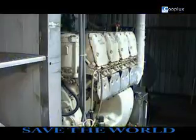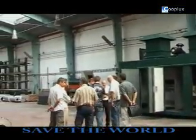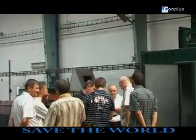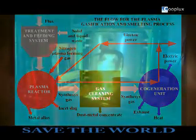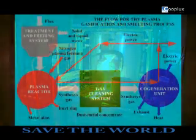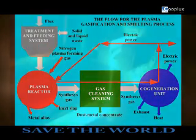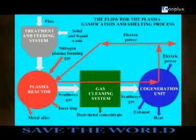The waste treatment process of PGSU is commercially feasible and environmentally friendly. The recuperation of material and energy is huge. There is no solid or liquid waste left. PGSU is a closed modular system — every module is put into a separate shipping container, which improves flexibility, mobility, and transport. All technological processes are computer monitored and controlled, and the process is safe and noiseless.